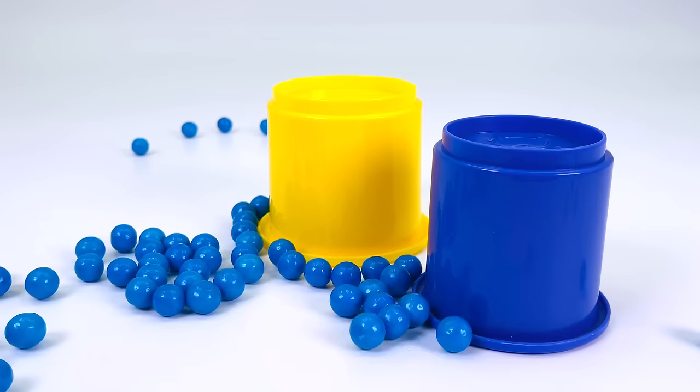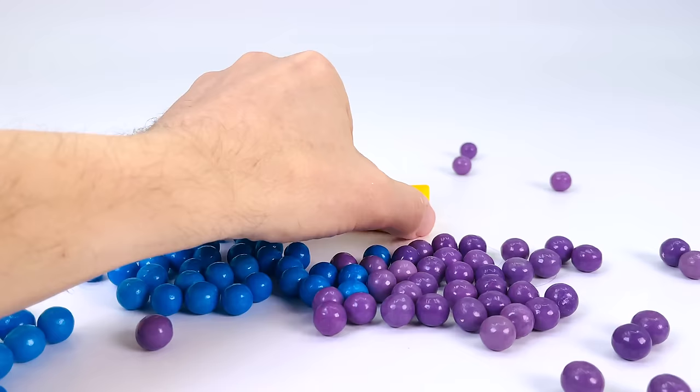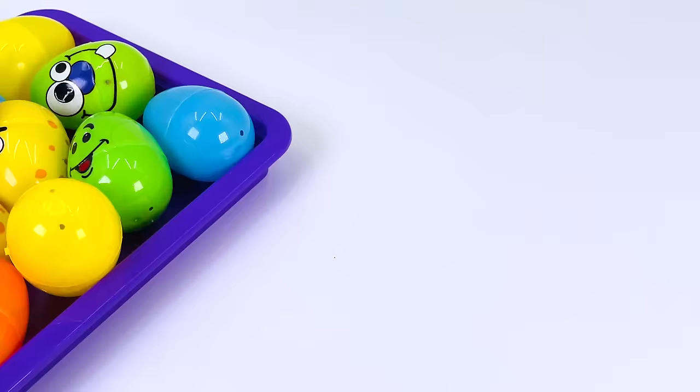I'll lift this up — no letters in there. How about this cup? There's no letters in there either. How about the yellow cup? There is a letter. It's the letter K. K is for Kite.